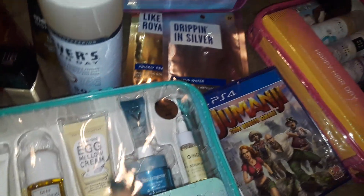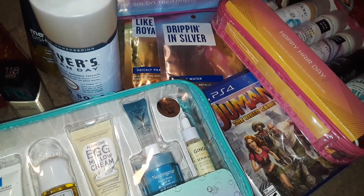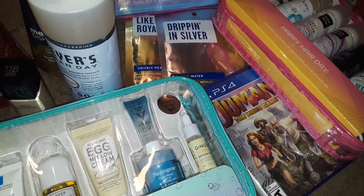So anyway, thanks for watching this Target haul. Like I said, I did buy a few more personal items but I put them away. But these are all the goodies that I did grab tonight. Thanks for watching this Target haul and I will talk to y'all guys later. Have a good day shopping. Have fun, guys. Bye.